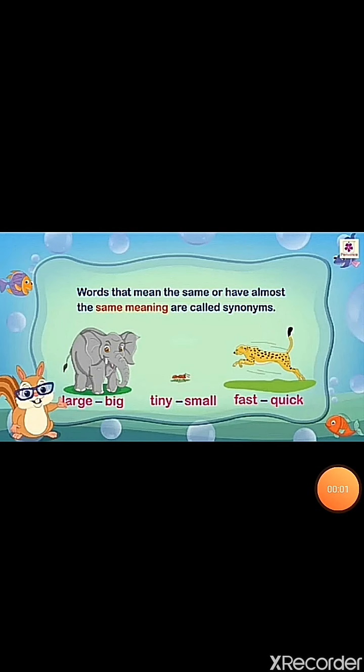Hopefully, with those examples, you have seen what synonyms are. Here is the definition of synonyms: words that mean the same or have almost the same meaning are called synonyms. So here are some examples for you — large, big, tiny, small, fast, quick. These words are similar to each other, so these are synonyms.